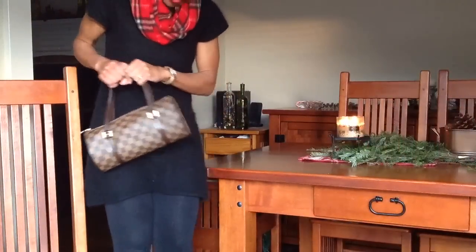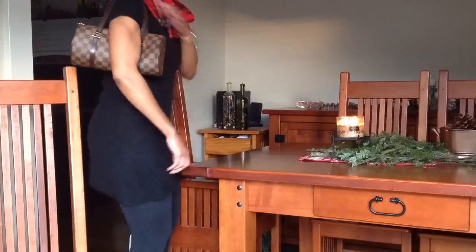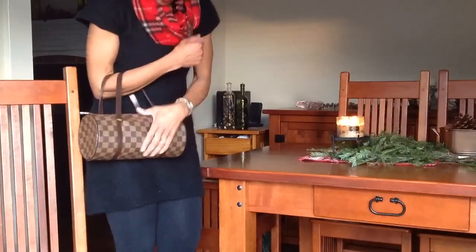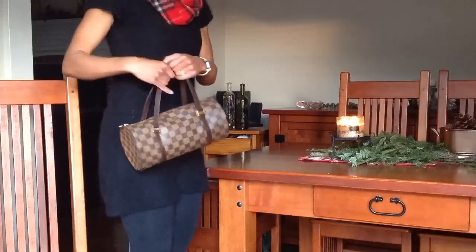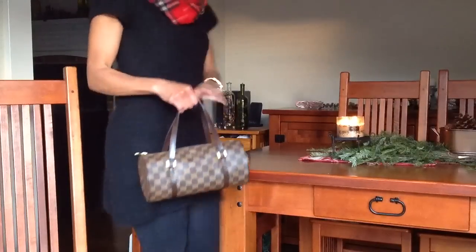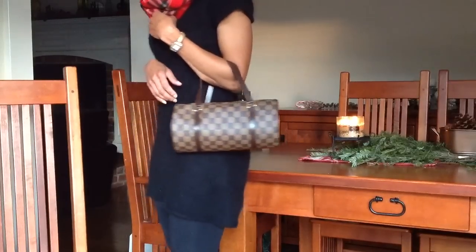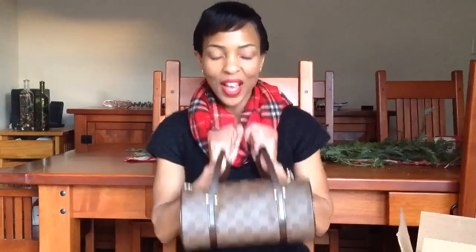Here's a quick modeling shot. I'm short, so I can wear this on my shoulder with the strap. That's how it looks on the shoulder. You can also carry it like you would a Speedy, just like this on your arm — it's really easy to carry. That's pretty much it, guys. I hope to see you next time, and I want to thank everyone for watching. Bye!